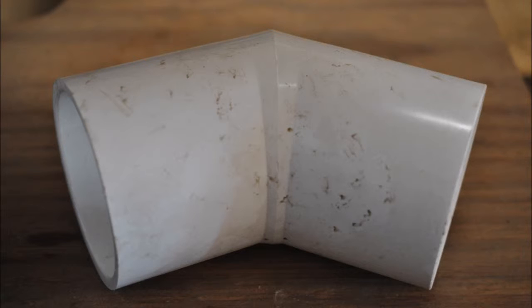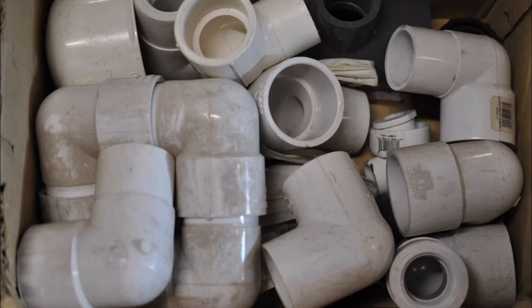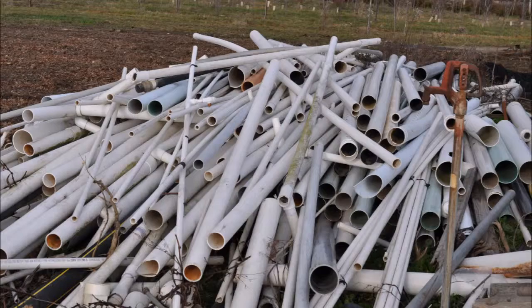So if you need PVC pipes or parts, you can get them at Highland Hill Farm. We are a tree farm in Fountainville, PA, and we do deliver and plant thousands of screening trees up and down the East Coast. And occasionally we hit an underground PVC line and need a part, but we absolutely have more than we'll ever use.